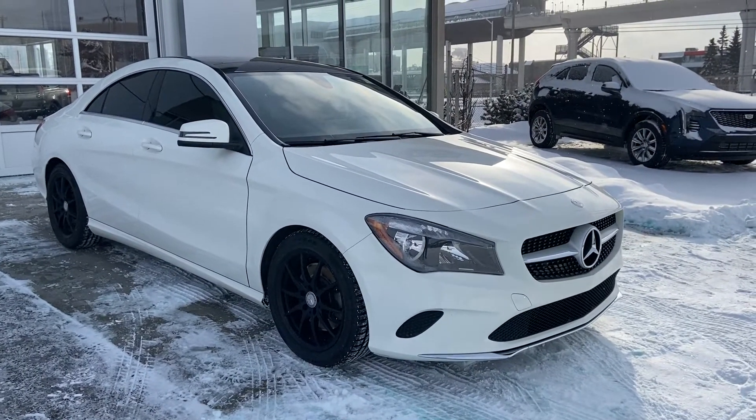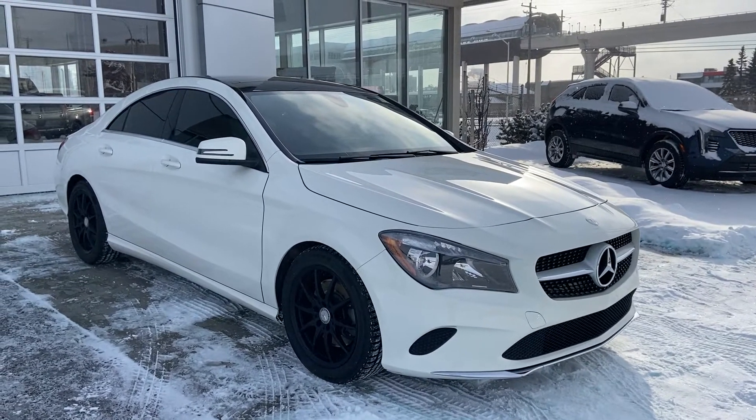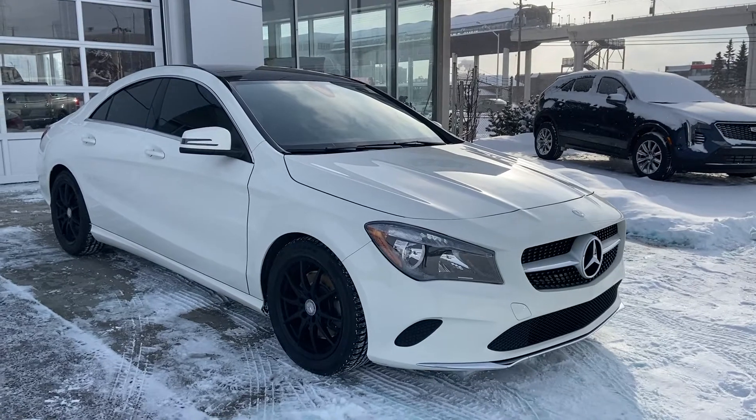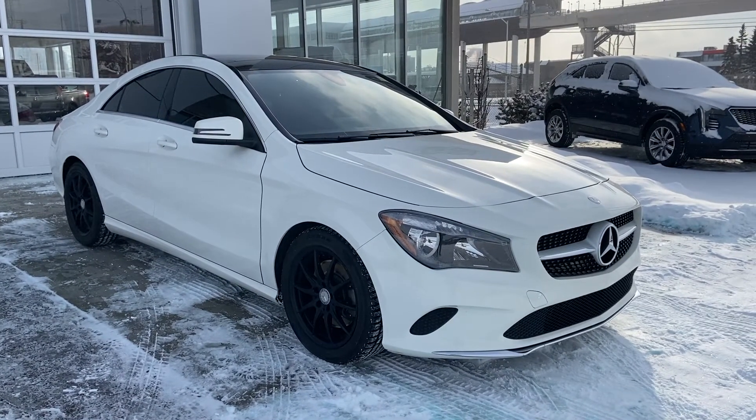Thank you for taking the time to watch this brief walk-around video on the 2017 Mercedes CLA 250. If this is your next all-wheel drive, luxury, five-passenger sedan, come and see us here at GSL GMC or shop online at gslgmcity.com.